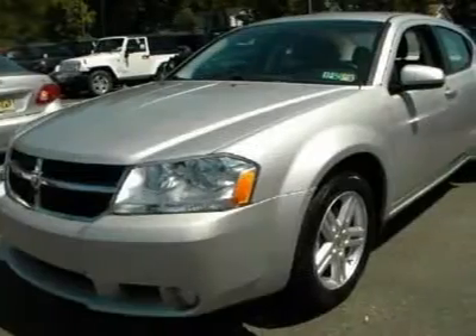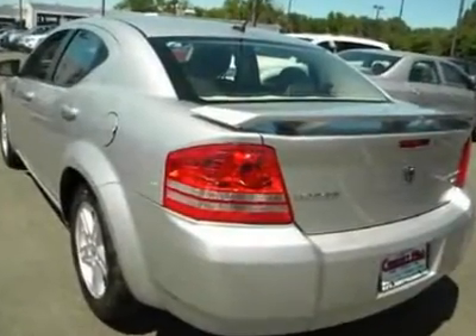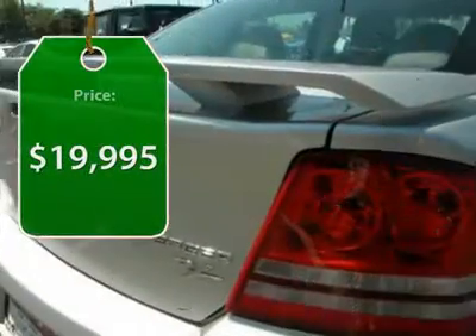Electronic stability control is designed to help you maintain control during inclement driving conditions. Surprisingly roomy, with the Avenger you can have the sporty looking car you want and still get the storage space you need, and it is priced below $20,000.